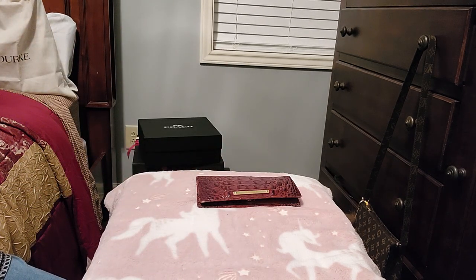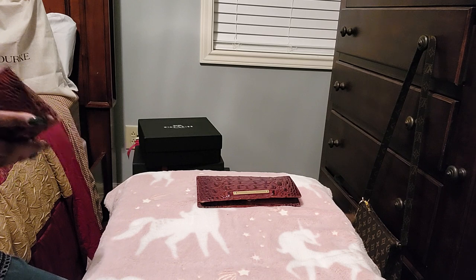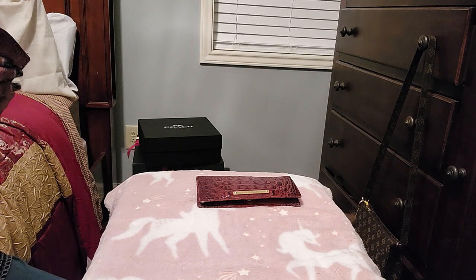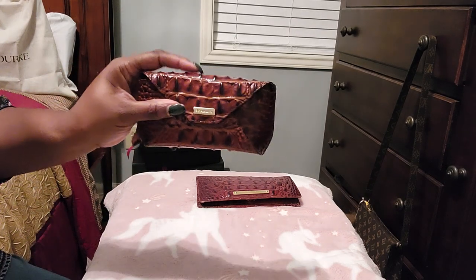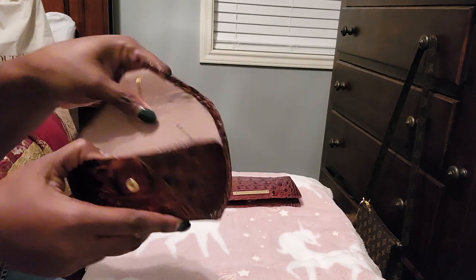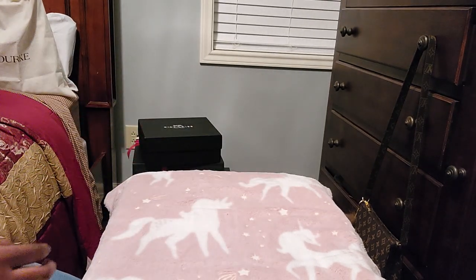I also got myself an eyeglass case because I had some points and I've always wanted one of these. A lot of my other points I used on my grandmother because she is a big Brahmin girl — she loves Brahmin. This eyeglass case has the Brahmin suede lining on the inside. So those are the two little SLG pieces that I have.